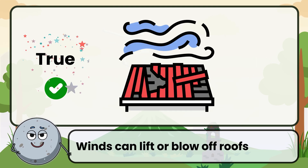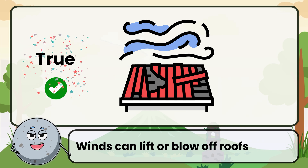Correct. That's true. Winds can lift or blow off roofs.